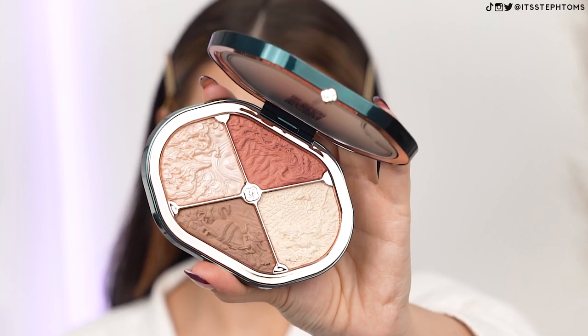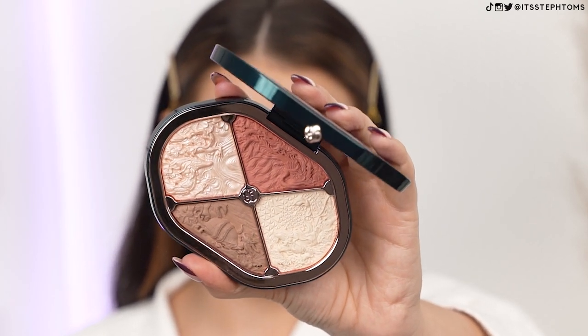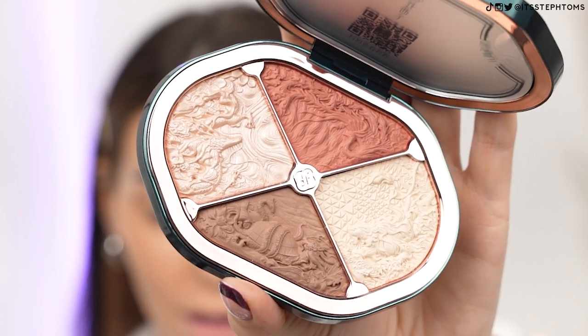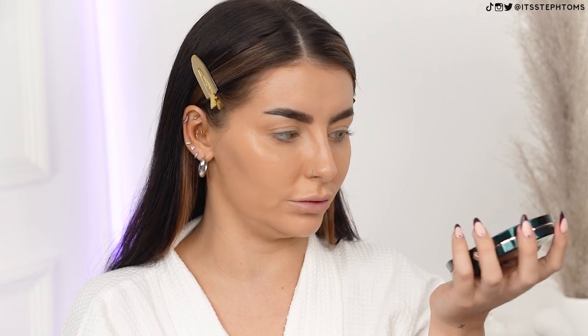I'm just going to show you - look at this face palette. I am sorry, but I have never seen such an intricate face palette in my life. It's literally a work of art. I don't even really want to touch it, I don't want to ruin it. And the packaging on the outside is just stunning. It looks like something out of Harry Potter - it literally looks like some kind of gemstone, like a philosopher's stone. Haven't even put it on my face yet and I'm already obsessed.